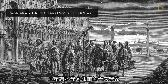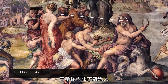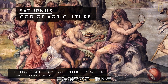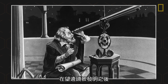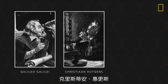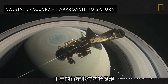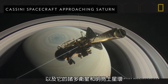Saturn has fascinated scientists and amateur astronomers alike for thousands of years. The ancient Greeks and Romans, who named the planet after their god of agriculture, believed it was a star. It wasn't until the 17th century, after the telescope was invented, that scientists like Galileo Galilei, Christian Huygens, and Giovanni Cassini could take a much closer look. Only then was Saturn's planetary status discovered and, ultimately, its many moons and brilliant rings.